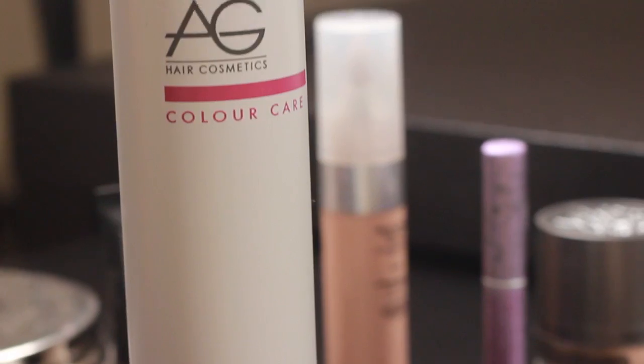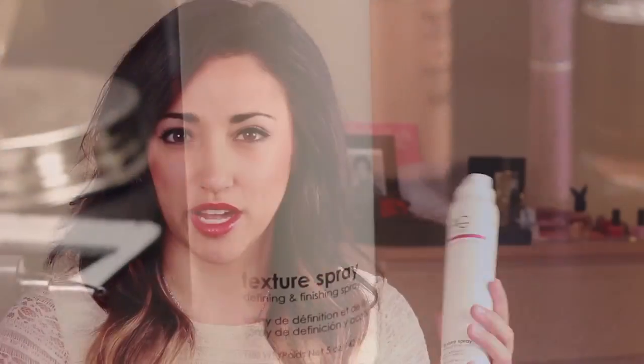This is AG Hair Cosmetics Texture Spray. What it does is it gives your hair a good grip so you can style your hair a lot easier — you can tease it easier, basically you can just do more things with it. If you've just washed your hair and you're trying to curl it and it doesn't curl the way you want, you spray some of this in there, not too much, and it gives it a nice grip and some nice texture. I'd recommend this — it's awesome. It's from AG Cosmetics and it's color care since I have a little bit of color on my hair.